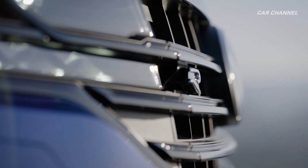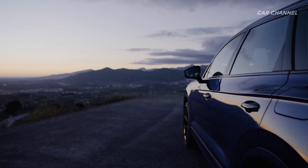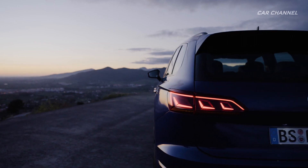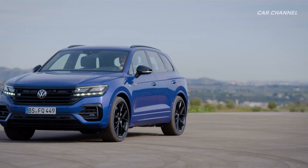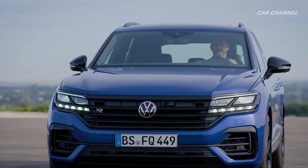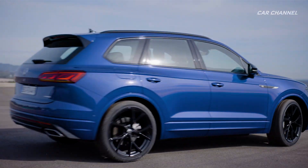Thanks to the all-wheel drive and the very powerful hybrid system delivering 700 Nm of torque, the Touareg R is designed for a superior maximum trailer weight of up to 3.5 tons. This Volkswagen model is also the first plug-in hybrid SUV available with trailer assist, an assistance system for automated maneuvering with a trailer.